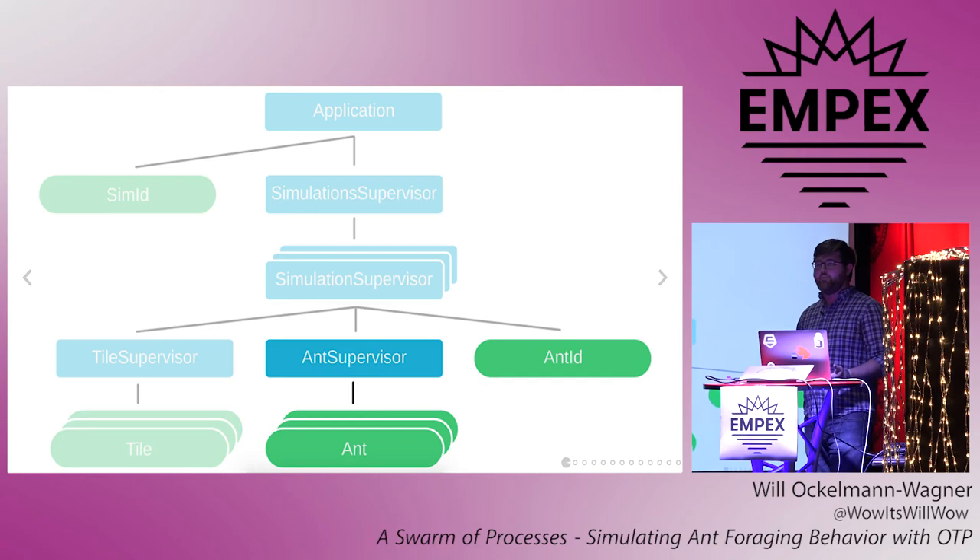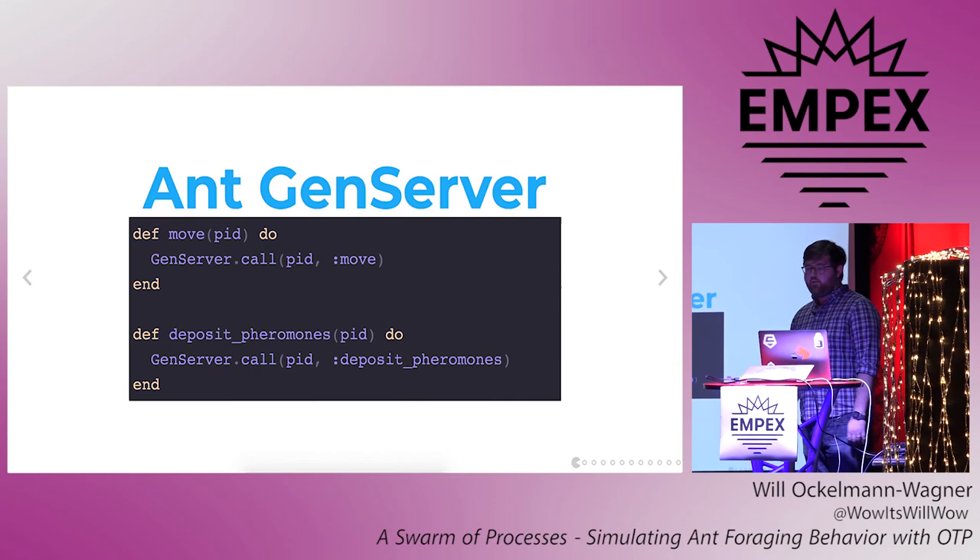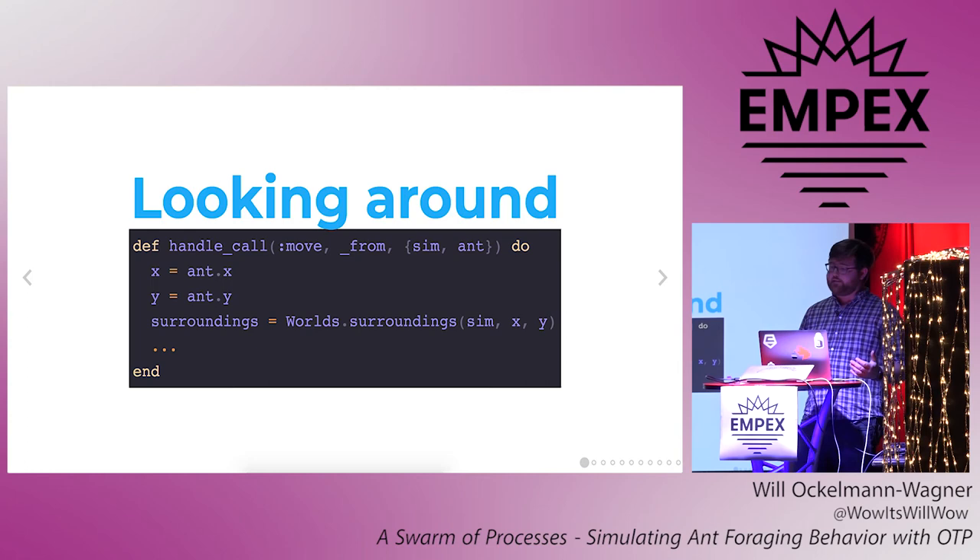Each tile is a gen server that holds the Tile.t data in state and can be told to add pheromones or remove food. The via tuple for tiles includes the XY coordinates of the tile, which means for an ant at a certain set of coordinates, it can easily look up all the tiles around it — for an ant at 1,1, all the tiles from 0,0 to 2,2. We also have a process for each ant. Since there's nothing identifying about an ant's coordinates as they change, it needs a little ant ID agent to give a unique identifier for each ant. The ant gen servers, like tiles, keep an Ant.t in memory and can take external commands to move or deposit pheromones. To decide where to move, each ant asks the world's context for its surroundings — a list of tiles — then does a weighted random selection using the ACO algorithm. Since the tile gen server logic is in the world's context, the ants can work with tiles without needing to know how they're persisted.